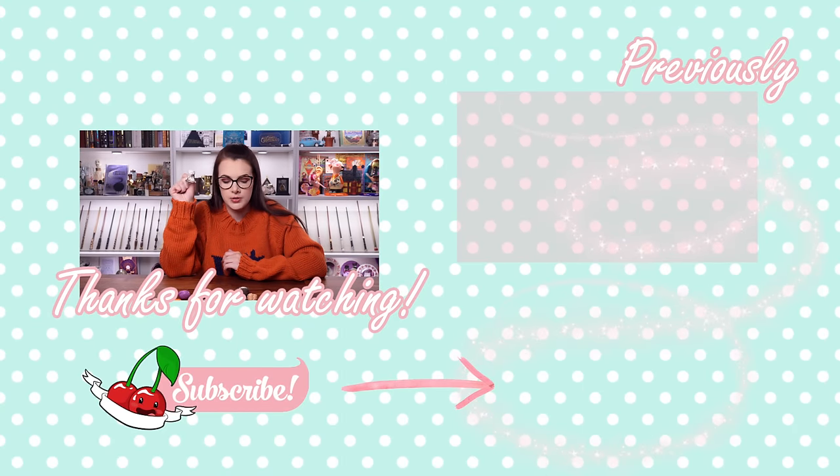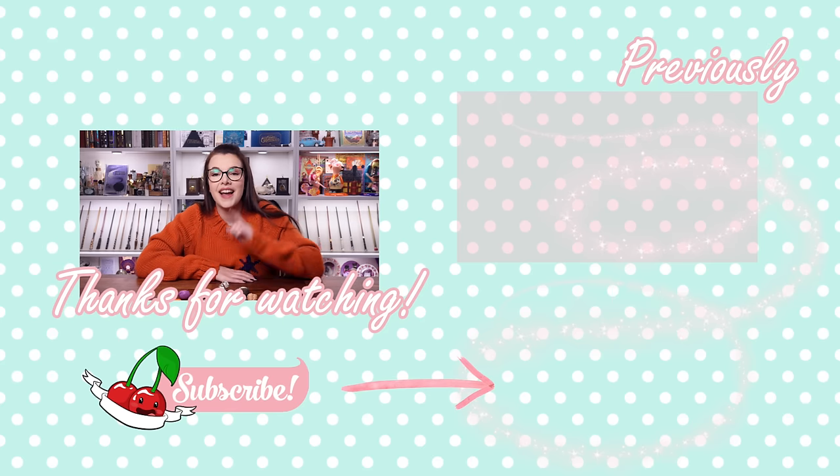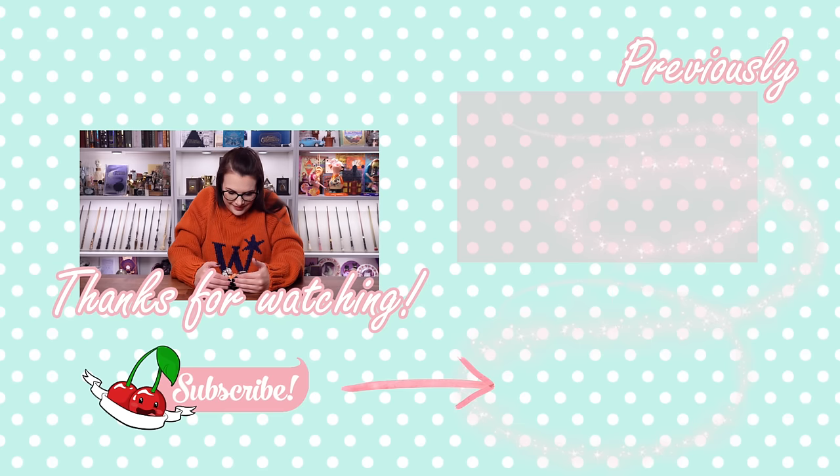I'm gonna go now - you're going straight onto my Gringotts shelf. Look how cute she is. Thanks for watching, guys - I will see you very soon. Bye. So many little pops.